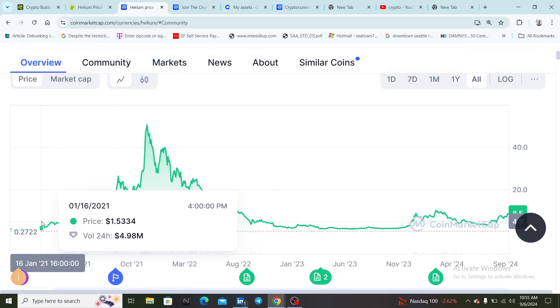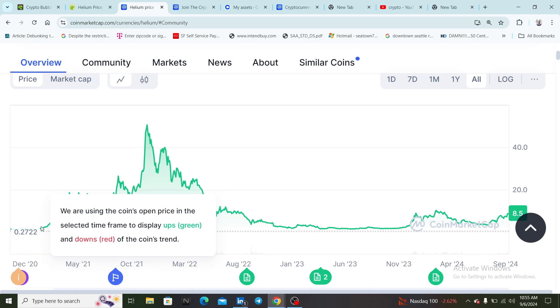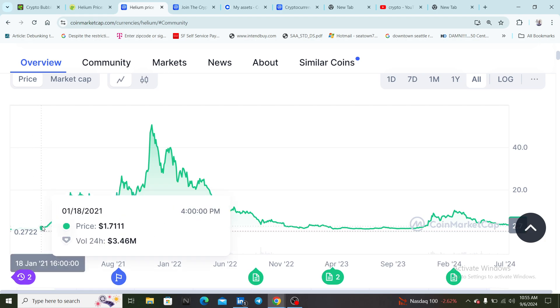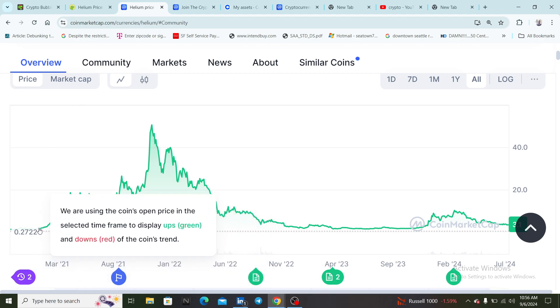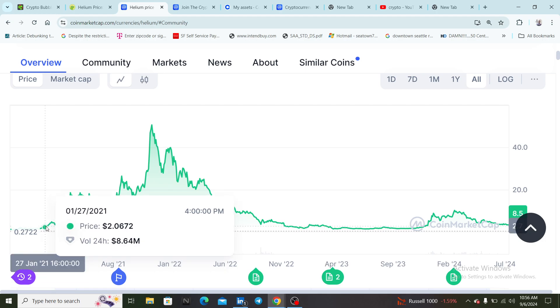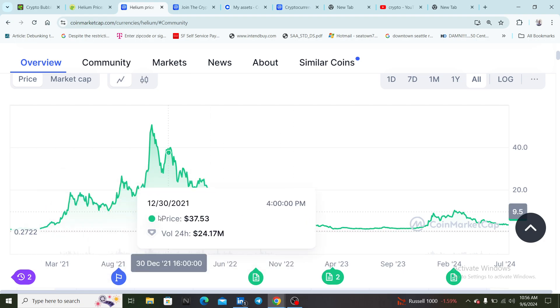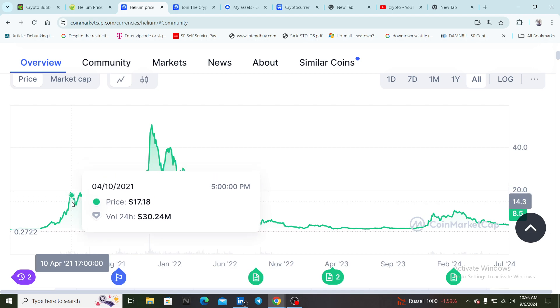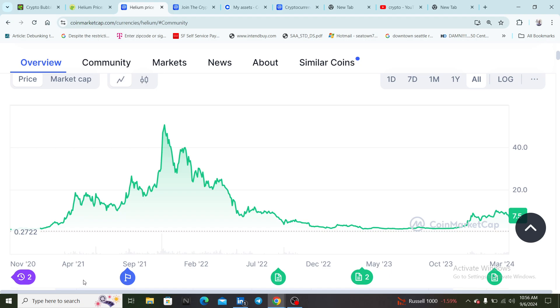When this coin first came out — it looks like the project was released to the crypto community around January 18th of 2021. At launch it was showing around 27 cents, and then it quickly pumped up to about a dollar. So when the coin was released it was at 26-27 cents, then you see it move to two dollars here — the coin moved really fast.